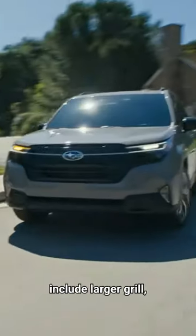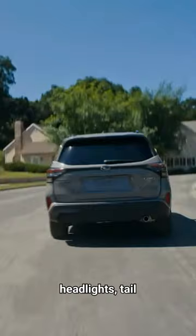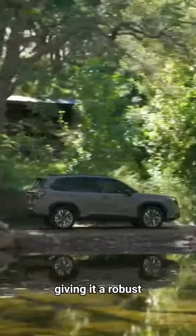Exterior changes include a larger grille, smaller LED headlights, tail lamps, and angular wheel openings, giving it a robust appearance.